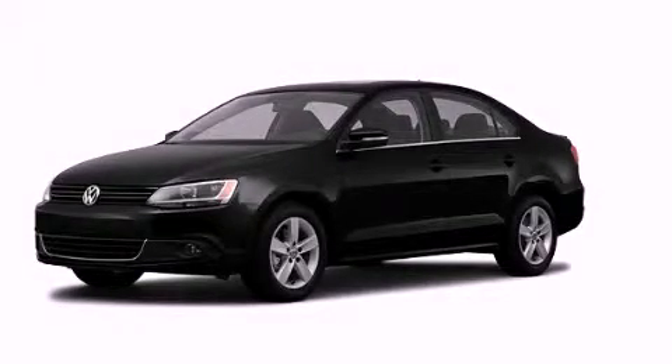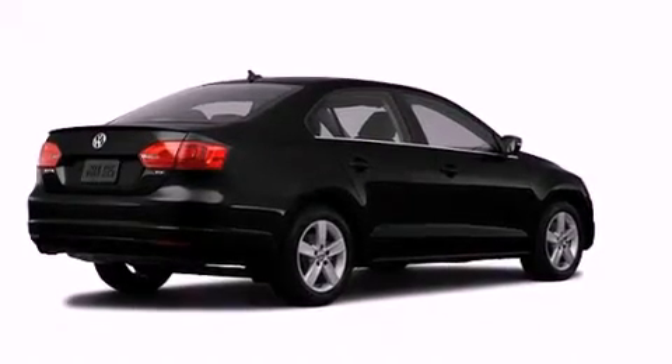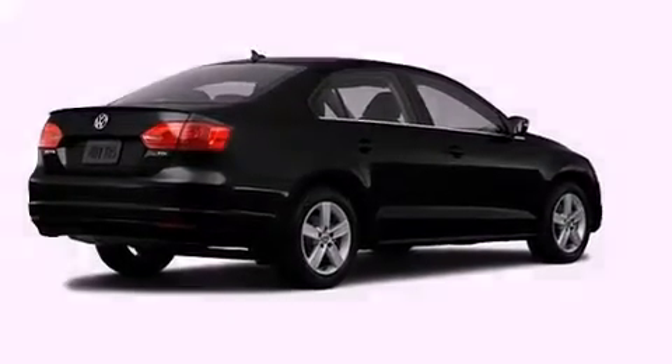This is a brand new 2012 Volkswagen Jetta. It features a 2.0-liter four-cylinder engine and a six-speed manual transmission.